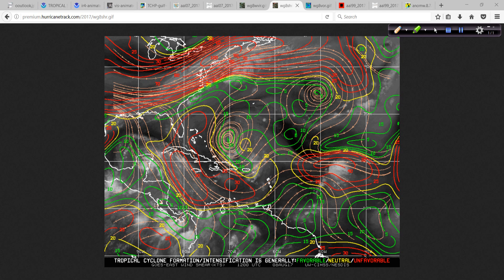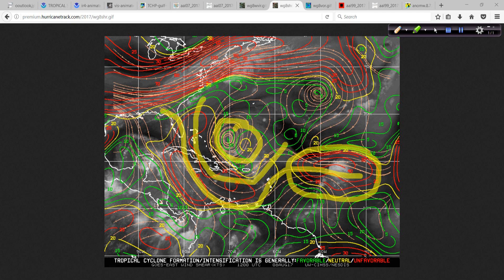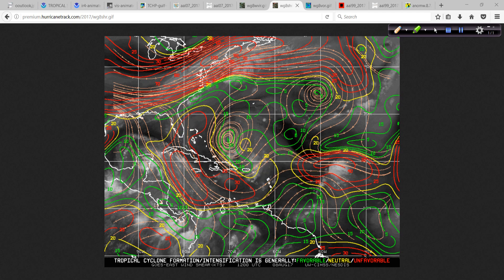You can see the outline of this upper trough pattern with an upper-level low helping to feed that with some strong upper-level winds. But it looks like that upper-level high pressure is going to try to build over this region and allow this to not only strengthen but to move west-northwest somewhere north of Puerto Rico over the next few days with 99L.